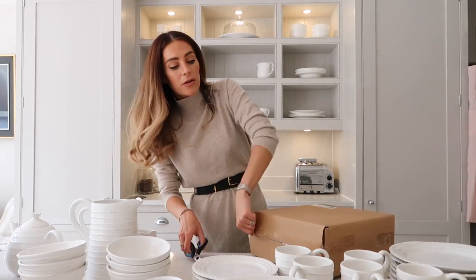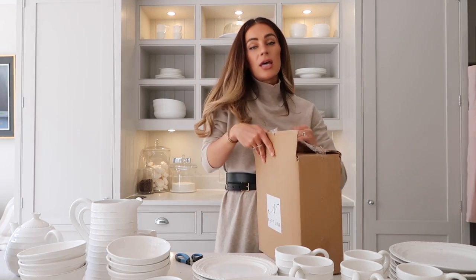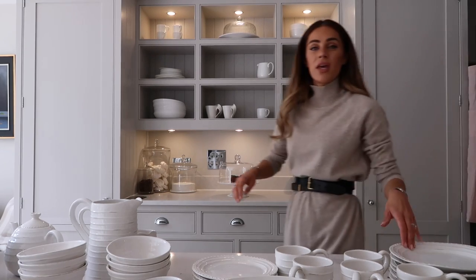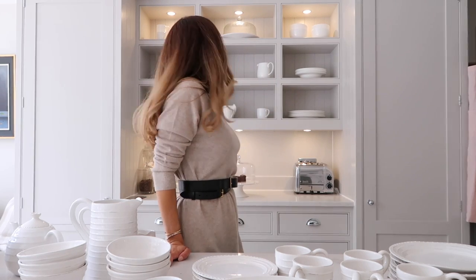And the final box which I'm presuming is going to be the dinner plates. Time to run these through the dishwasher and then I'm going to load them into our display shelves.